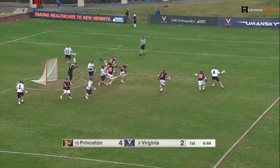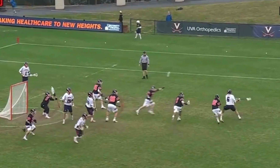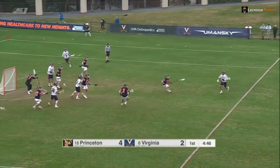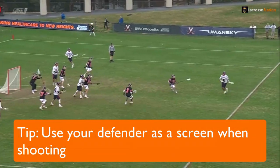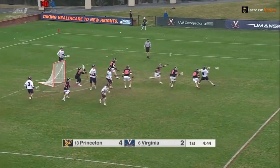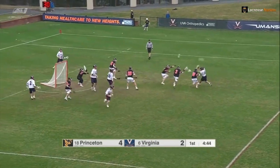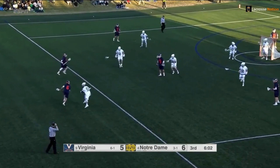Now for the shot, there's a lot of great things to learn from this. Notice how far Dox's hands are back when he shoots — you generate way more velocity on your shot when your hands are back and away. He shoots as his defenders are trying to block him, which is perfect because now his defender is a screen, so the goalie doesn't know where the ball is when it comes out. As long as he doesn't hit the defender, he basically guarantees himself a goal. Don't be afraid to shoot when defenders get close to you — they can actually give your shot a much better chance of going in since they block the goalie.